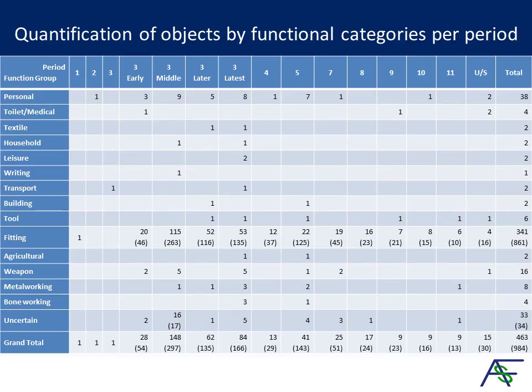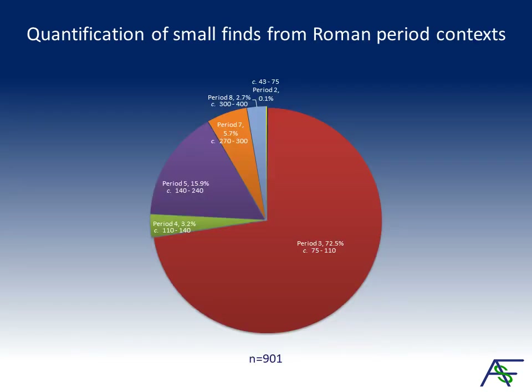The assemblage was excavated from 238 contexts. It comprises 984 objects made of various metals or metal alloys, worked bone, shale, slate and stone. The periods of interest here are periods 2 to 8, covering the Roman period. The discrepancy between figures in rows with brackets is mainly attributable to the large number of fragmented iron nails — 320 records, 835 by fragment count. The majority of the Roman finds come from period 3, which covers about 35 years during the later Flavian to Trionic periods.